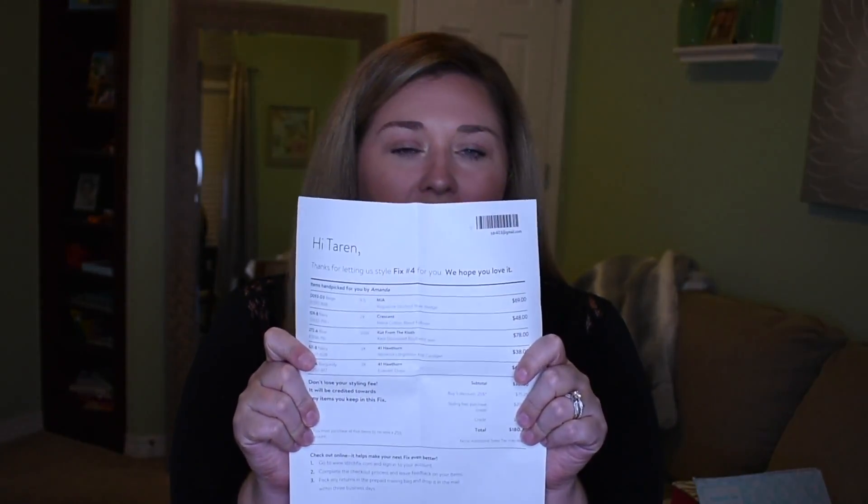Here's how Stitch Fix pricing works: they list every individual price and the total. Everything together is $301. If you keep all five items, they give you 25% off, which takes away $75.25. They also deduct your $20 styling fee from any purchase, plus I had some credits on my account. So I could get all five items for $180.75 — which is a great deal. But I don't like everything, so I don't need to keep it all. If I just kept the jeans, after my credits I'd pay $33.